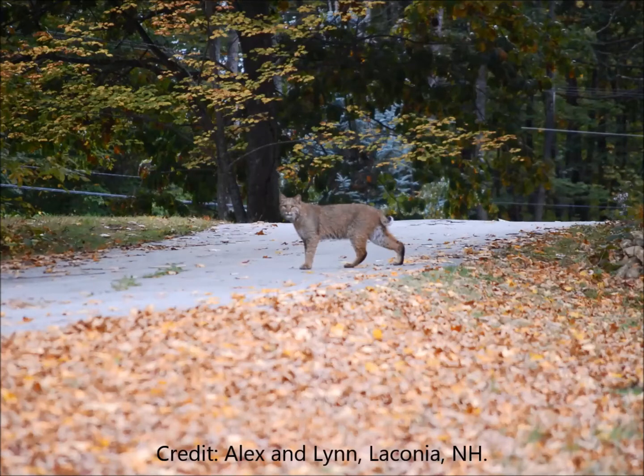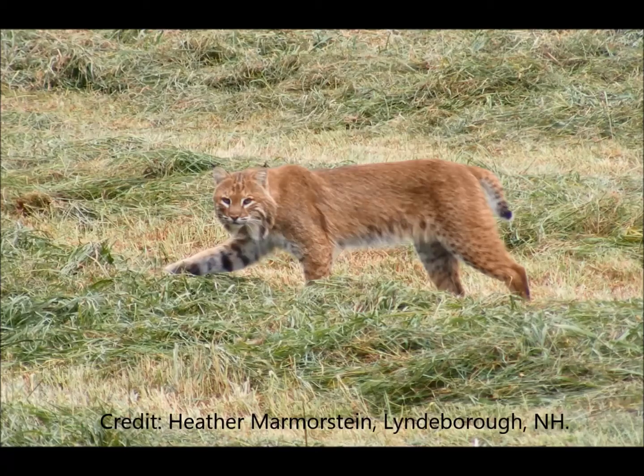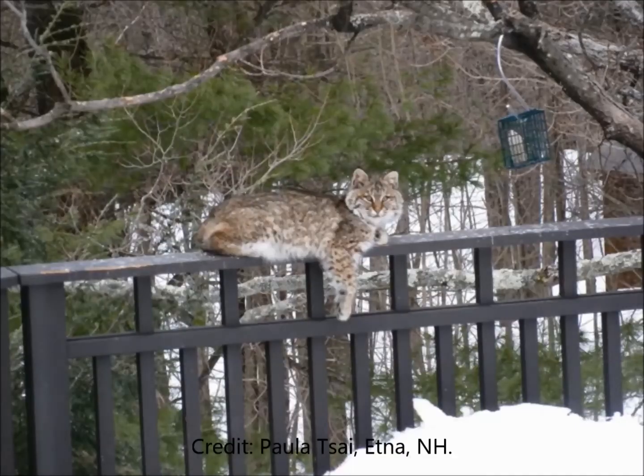It seems like the population is getting more robust. But the landscape is very different now than it was before when bobcats were very widespread. So we were interested to see if it's possible for bobcats to even have a healthy, well-connected population.